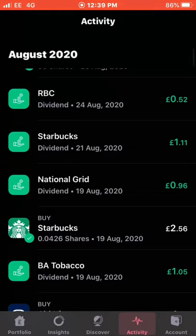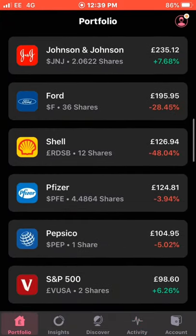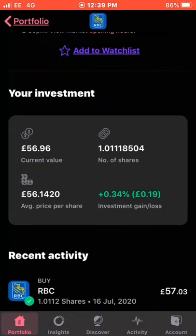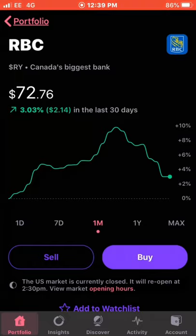The next dividend received was from Royal Bank of Canada, on the 24th of August — a 52 pence dividend. It's a recently made purchase; I own just over one share, up 0.34%, nothing major. The current value is £56.96 and my average cost is pretty much the same, slightly down. With the 52p dividend added on, the income is now £17.15.